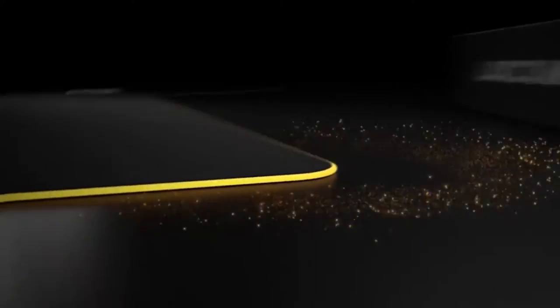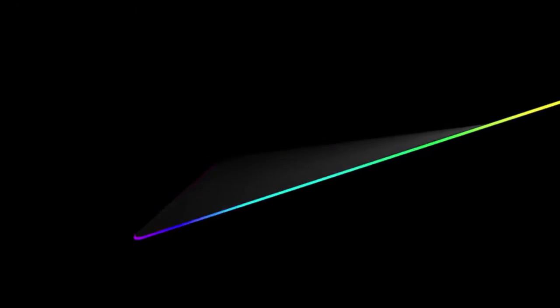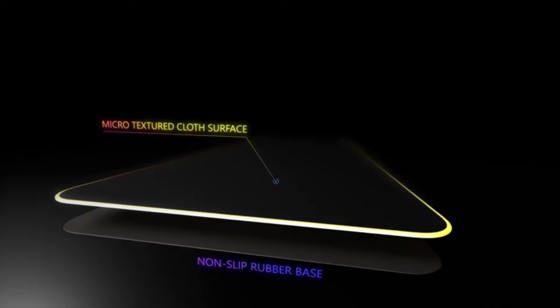The new Luxcoms RGB Soft Mouse Pad is a world-class combination of best practices in creating peripherals for gamers. Micro-textured waterproof cloth surface. Natural rubber bottom is slide-resistant, highly durable, and stable.